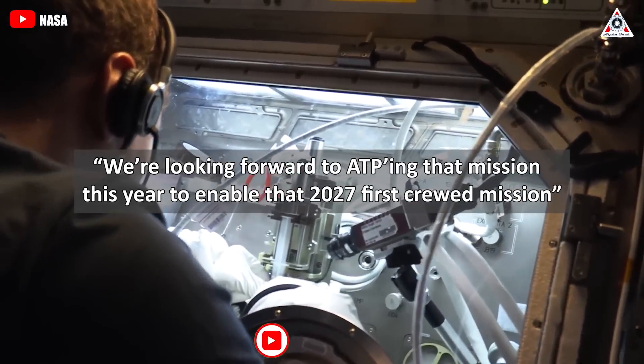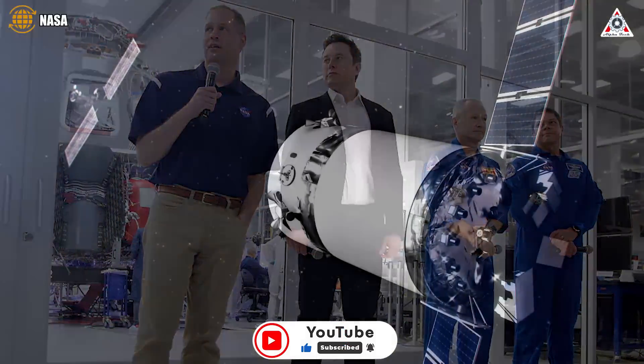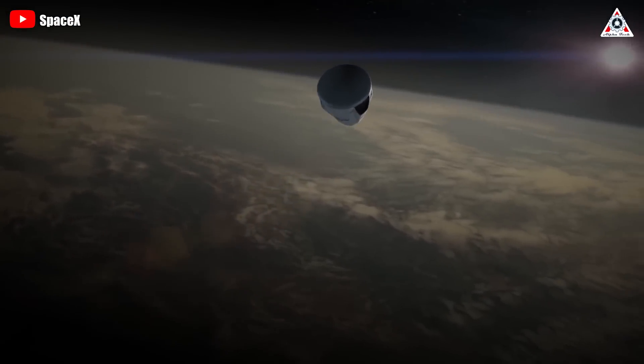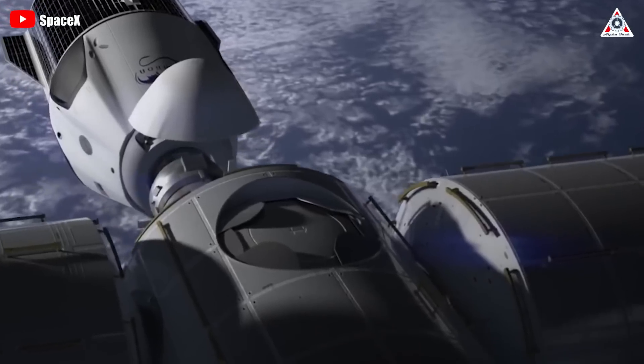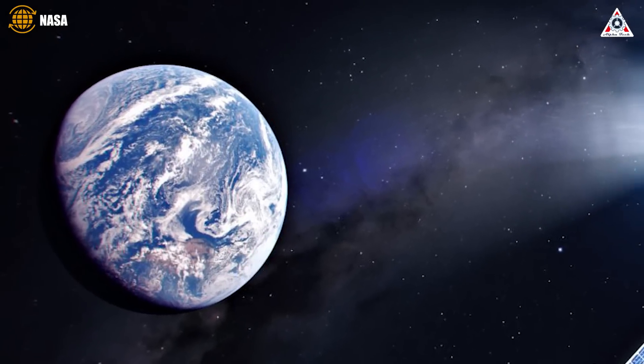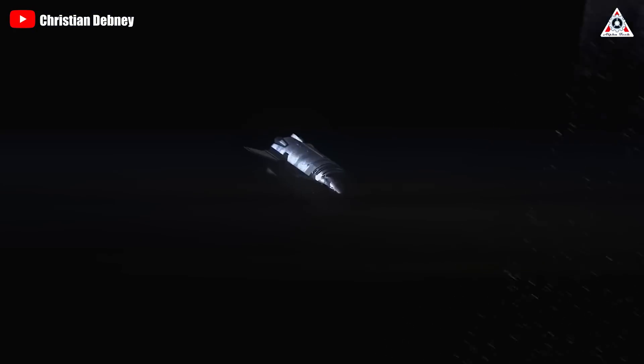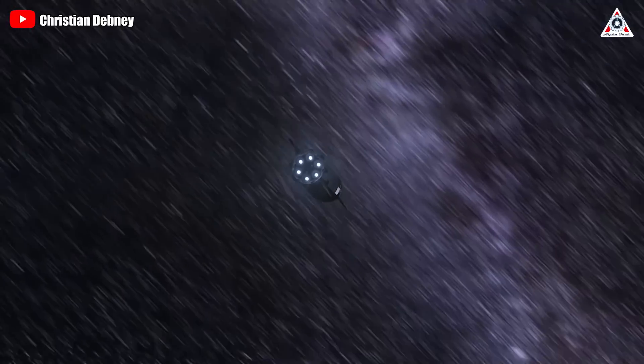We're looking forward to ATP-ing that mission this year to enable that 2027 first crewed mission. NASA has been working with SpaceX on a series of studies to refine the Dragon XL design and examine cargo configurations and other capabilities that could be enabled by the spacecraft. SpaceX will use Dragon XL for those initial missions, but the door remains open for using the company's Starship vehicle for cargo delivery in the future.